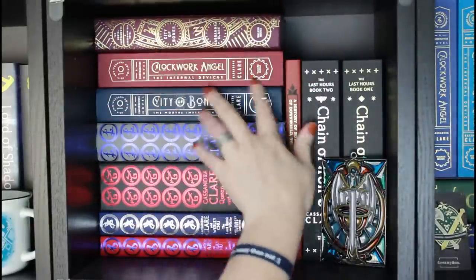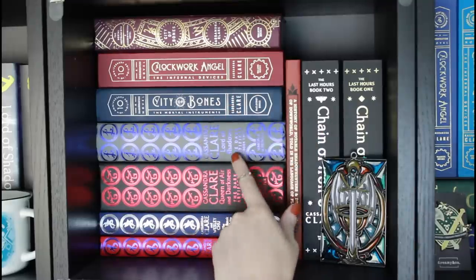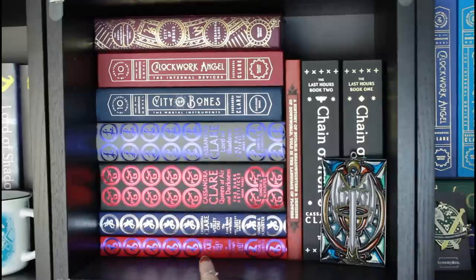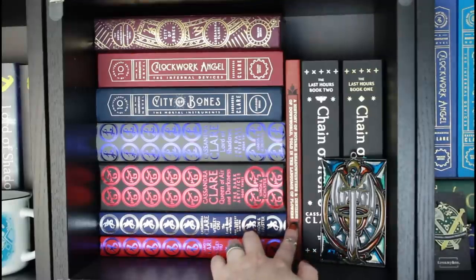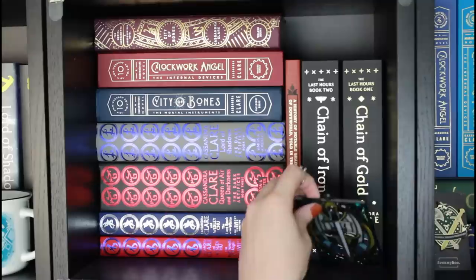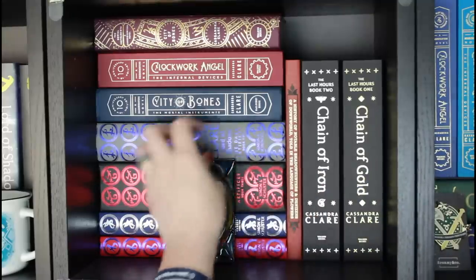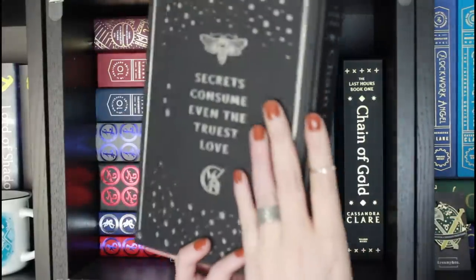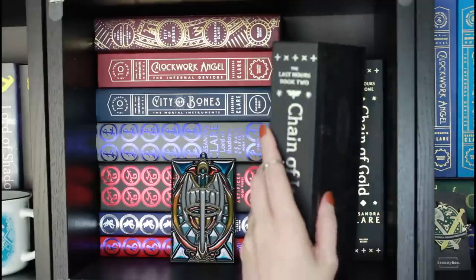These are the Waterstones rune editions — I'm missing Lady Midnight, which is sad, but one day I'll find her. And then Queen of Air and Darkness, of course. I also have the Waterstones editions of The Lost Book of the White and Red Scrolls of Magic. Over here I have A History of Notable Shadowhunters — I really like this one; I believe it also comes in black. And then I have these really pretty editions of Chain of Iron and Chain of Gold that are Walker exclusive editions — just beautiful.